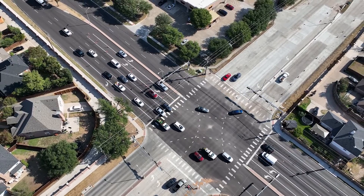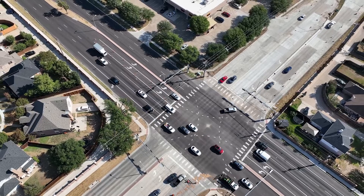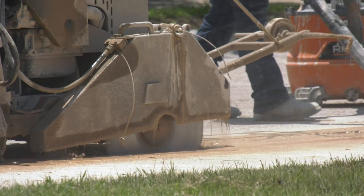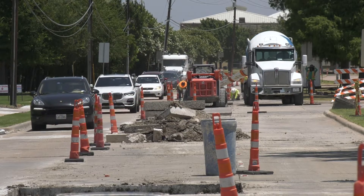The average age of our roads in Plano is 30 years, which is about how long they last. Repairing concrete pavement typically requires the entire section of road to be removed and replaced.